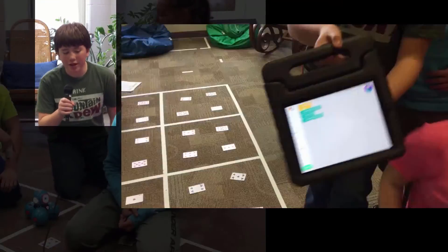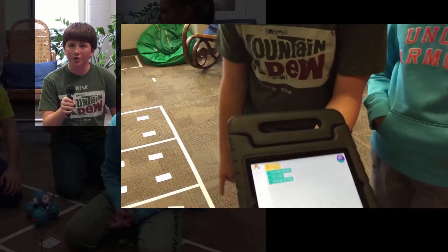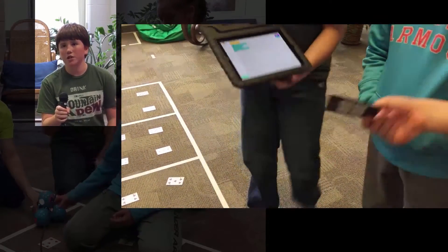I think the Blockly app is pretty easy to use. It's better than having to type it up all by yourself, and it's a fun app to use, especially for using Dash.